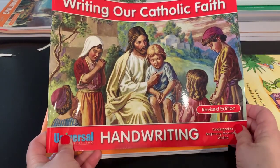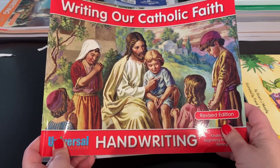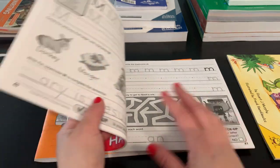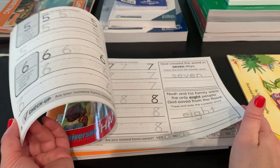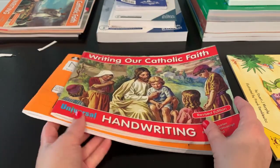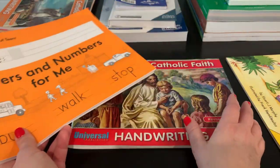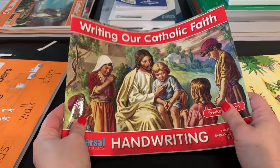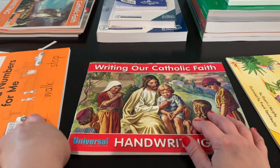I'm also using Writing Our Catholic Faith as my kindergarten handwriting curriculum. We are a Catholic family, and I wanted to incorporate our faith into as many subjects as I could. This is a great program, and I mainly bought it to use after the Handwriting Without Tears program — that first one teaches her to form letters well, and this will be the reinforcement. So half the year she'll do one, and then half the year she'll do the other.